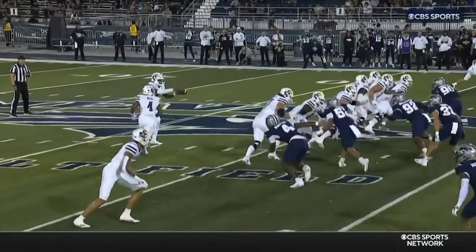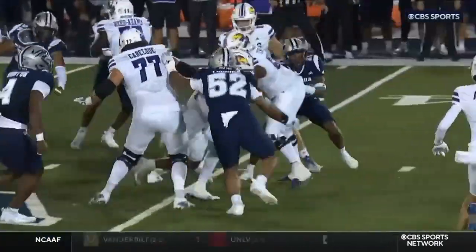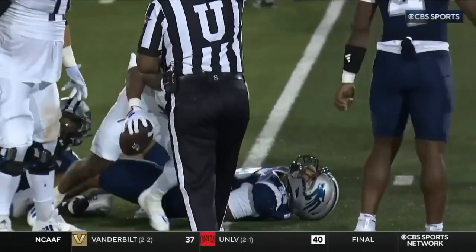Watch his patience here. He sets things up, puts his foot in the ground and then accelerates. That's the sign of a seasoned runner and it's why Neal has been such an effective back.